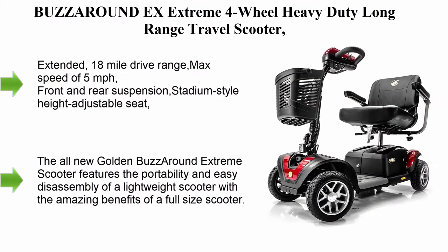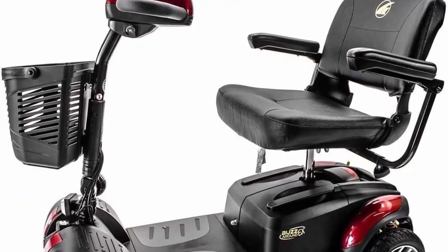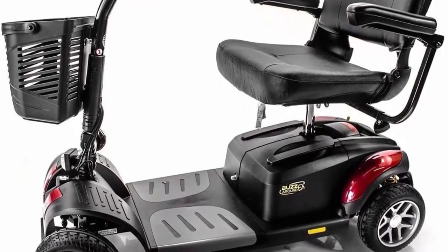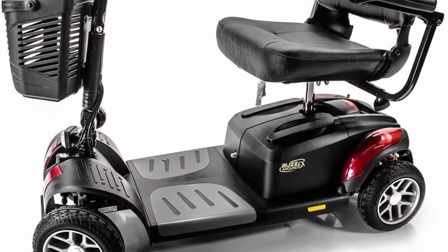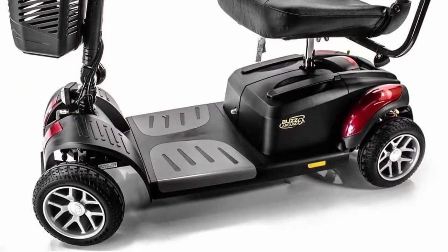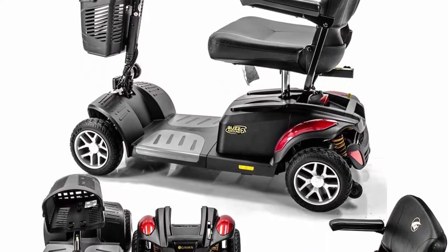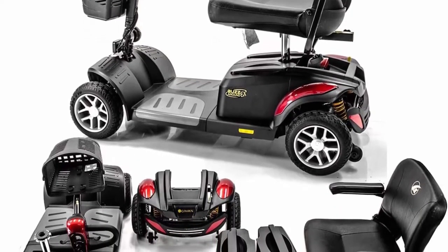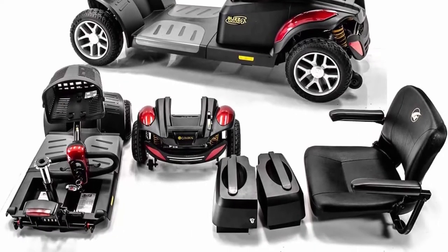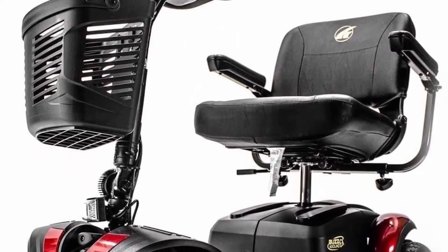Top 5: Buzz Around X-Extreme four-wheel heavy-duty long-range travel scooter in red. Features an 18-inch seat, extended 18-mile drive range, max speed of 5 miles per hour, front and rear suspension, and a stadium-style height-adjustable seat. The Buzz Around Extreme combines the portability and easy disassembly of a lightweight scooter with the benefits of a full-size scooter. Comes standard with 2 U1 batteries for up to 18 miles range, ultra-bright LED headlight and tail light, 330 pounds weight capacity, larger nine-inch tires, and comfort suspension springs.